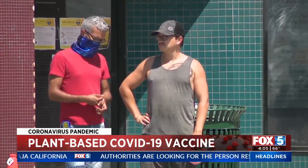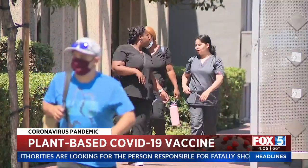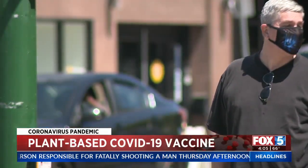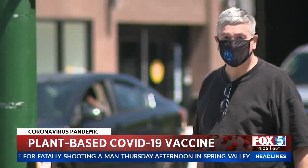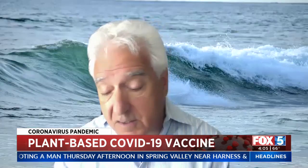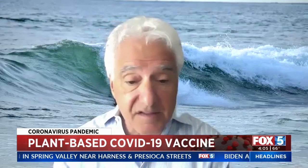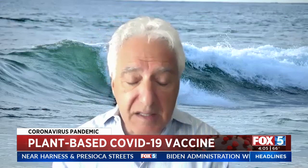As you give more and more of these vaccines out to more and more people, you're going to see side effects. And maybe there's another vaccine that's either more efficacious, longer-lasting, safer, or with fewer side effects. But unless we keep looking, we won't know.